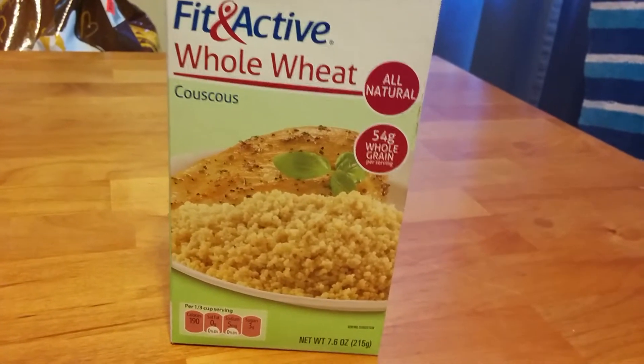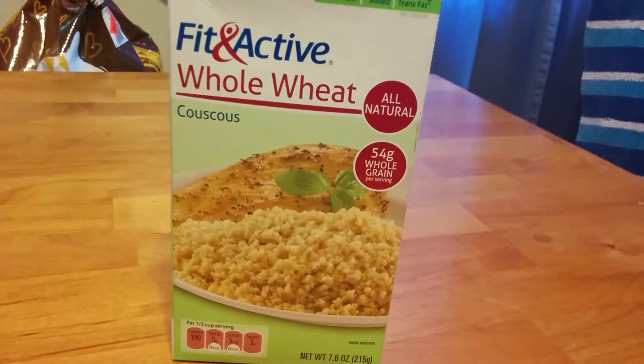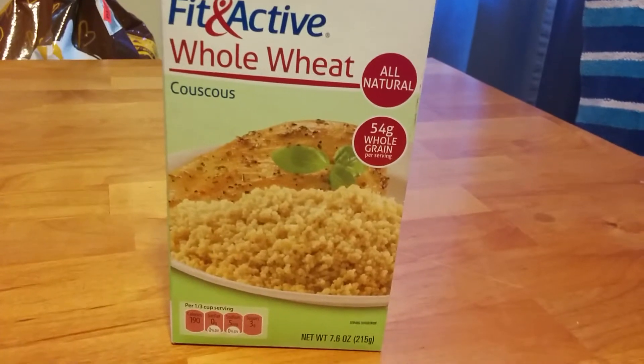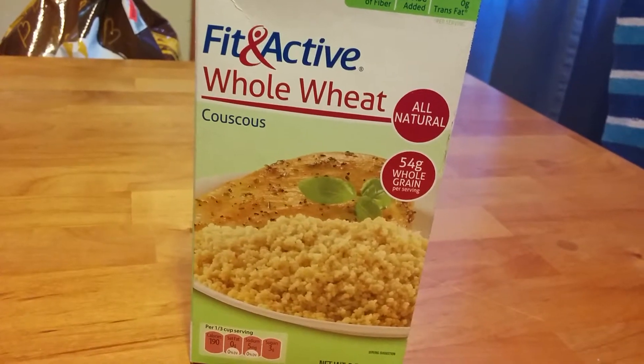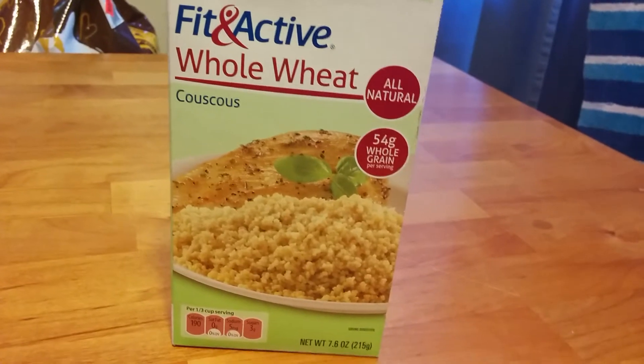If you don't have it in your preps, I highly suggest you look it up, buy some, taste it, see what you like, and start storing it. It's a great food prep item. Thanks for watching — if you like it, subscribe, share. And don't forget: without sacrifice, there could be no victory.